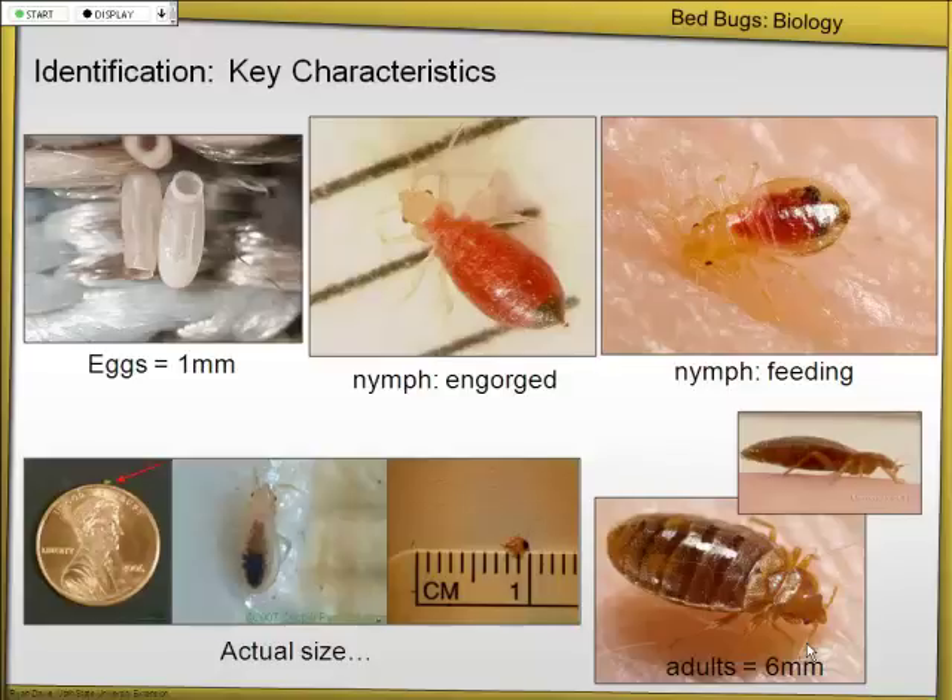Are bedbugs visible to the naked eye? Yes, you can see every part of their life cycle. Starting with eggs, which are about a millimeter long — creamy white. If there's a little hole in the top, that means they've already hatched. When they first come out, this is called a first instar or first stage nymph. Before they feed, they're actually really clear, almost invisible against a white background. But once they've fed, you see these little red dots running around and they're pretty easy to see.